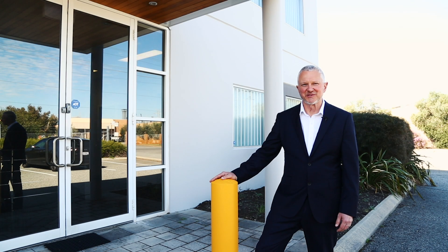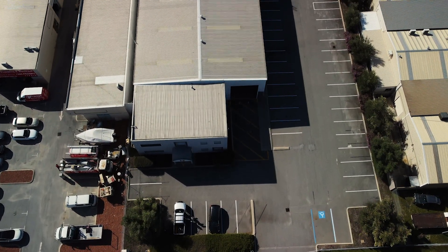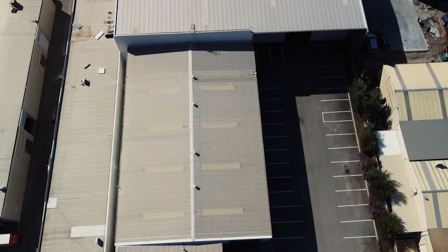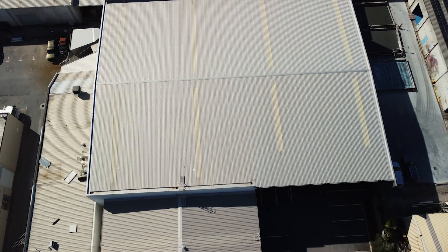Hi, I'm Matt Lyford of Industrial and General. The team at ING are proud to present 13 Vale Street, Malaga, for lease. Situated only 16 kilometres north of the Perth CBD and on the north side of Vale Street, this property is in the heart of the highly sought-after industrial and logistics location of Malaga.